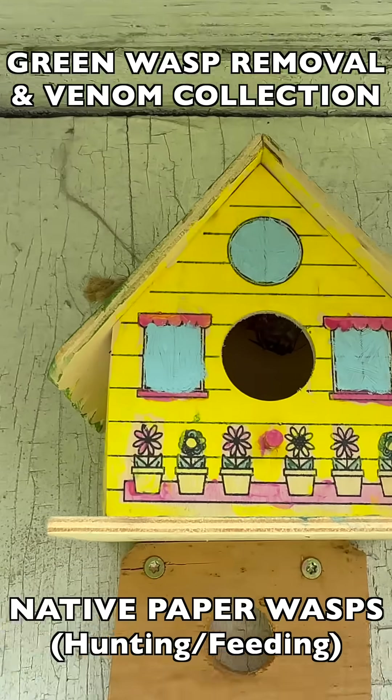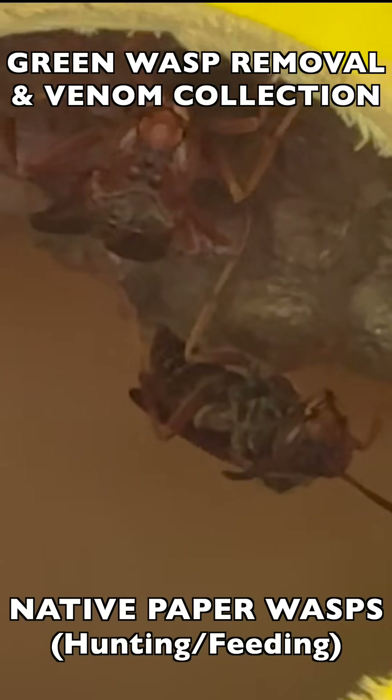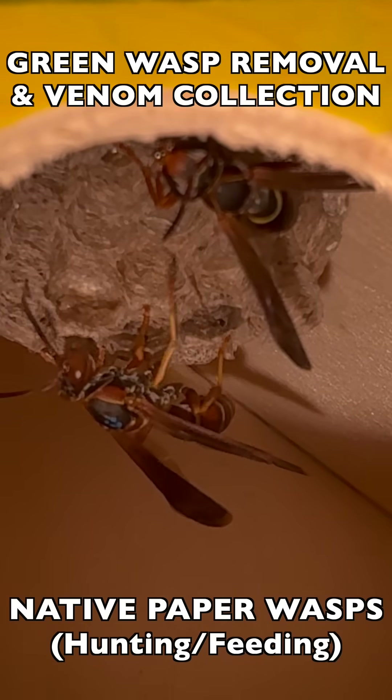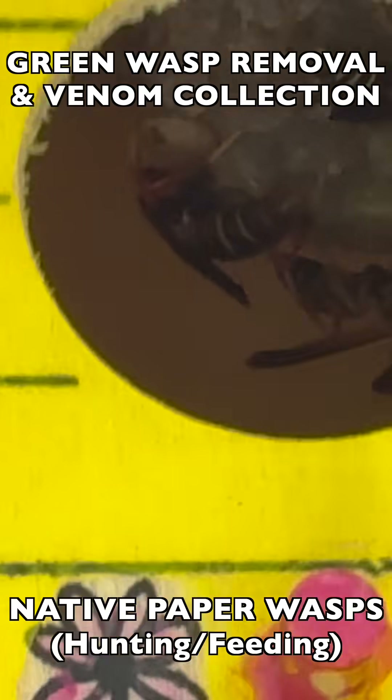Each season on our barn wall, we mount some vespiary boxes. These are meant to encourage paper wasps to move in and build nests, which they have done here. By the month of June, when this was filmed, the nest was already well underway.